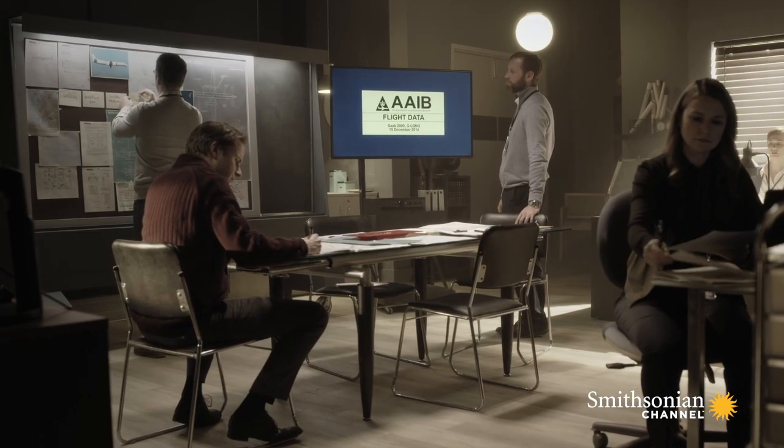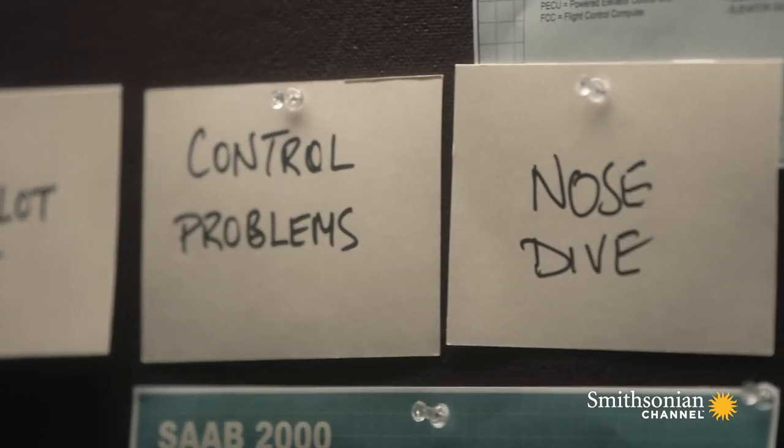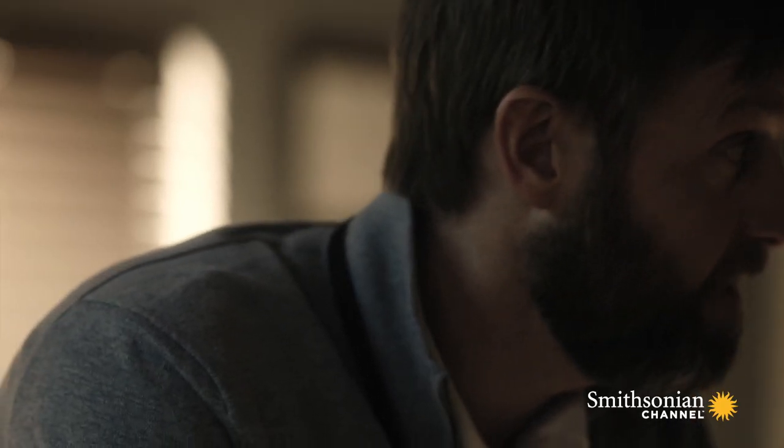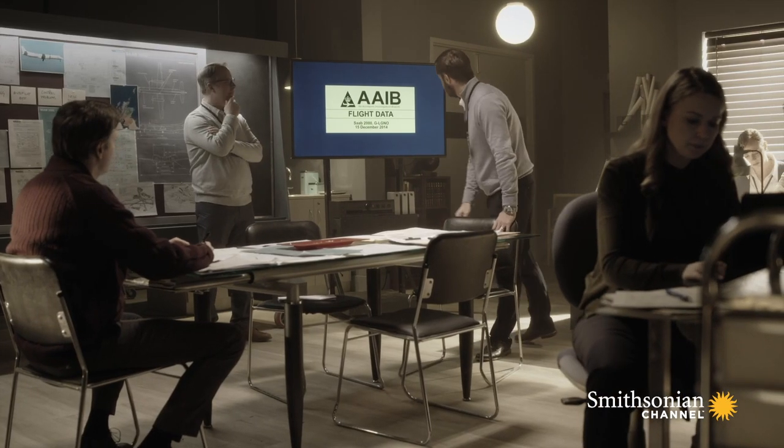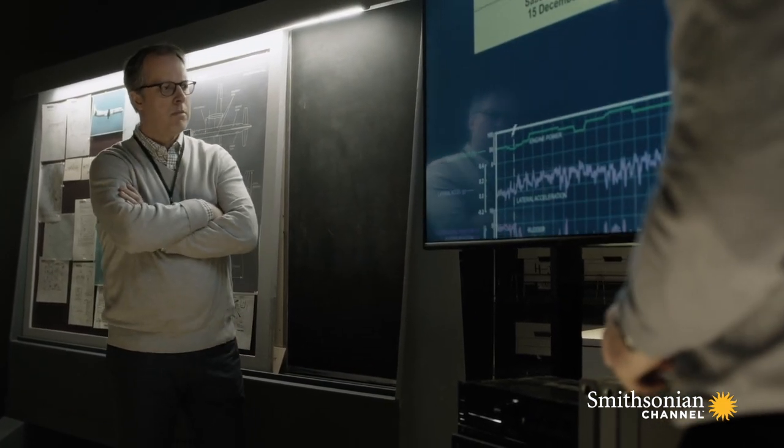Right, this is what we know so far. The lightning struck, the autopilot disconnected, they had control problems. Then the plane did a nosedive. Let's review the data. Will the data recorder provide the answers they need to solve this case?